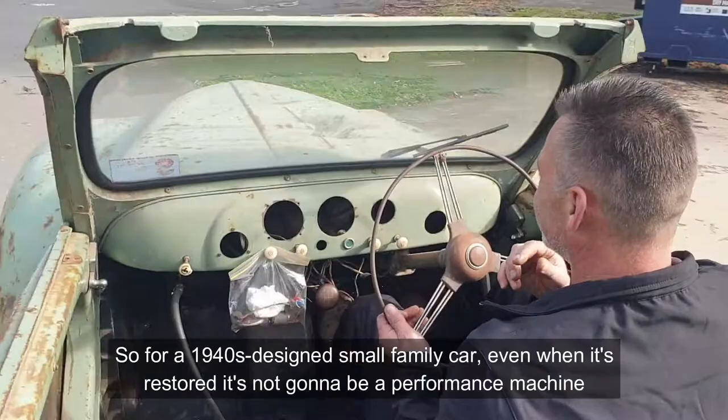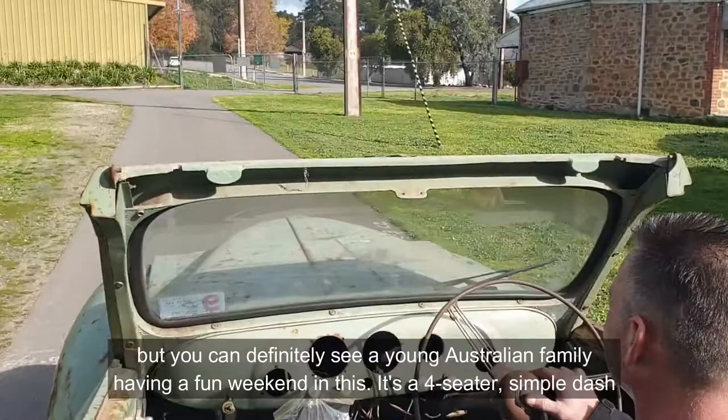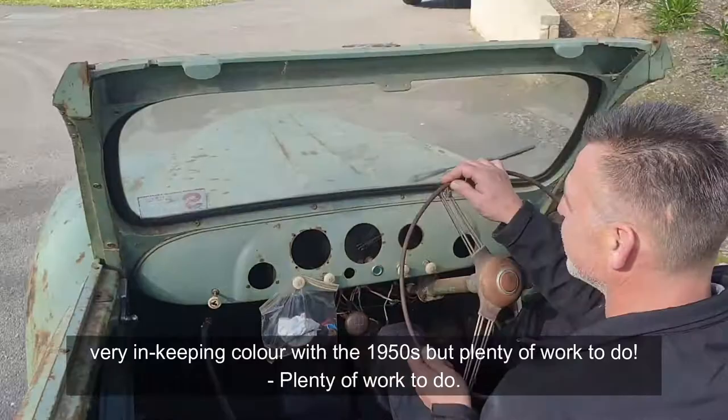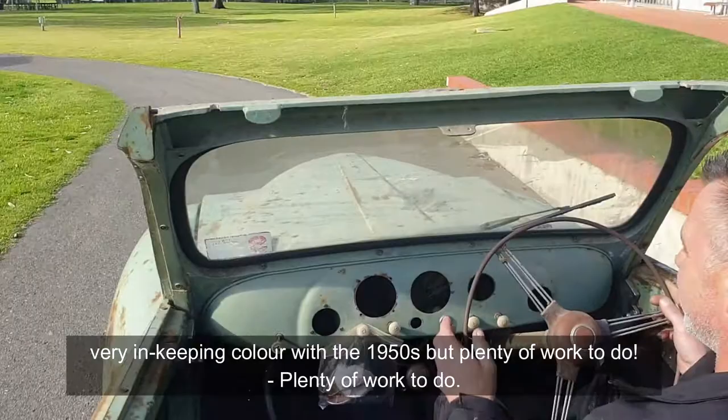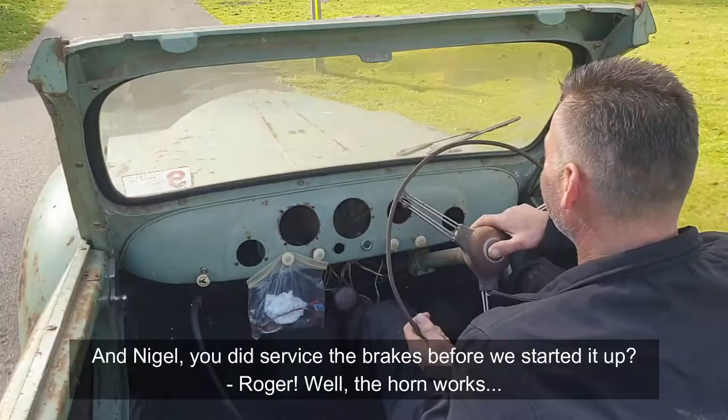For a 1940s-designed small family car, even when it's restored it's not really going to be a performance machine, but you can definitely see a young Australian family having a fun weekend in this — it's a four-seater, with a simple dash and a colour very much in keeping with the 1950s. But there's plenty of work to do. Nigel, you did service the brakes before we started it up, didn't you? Roger — but the horn works!